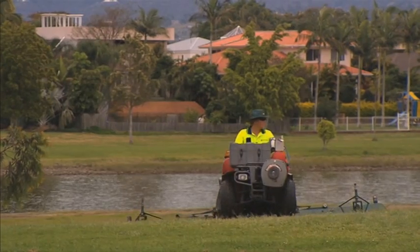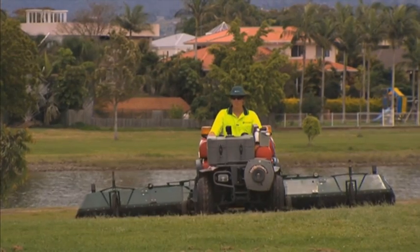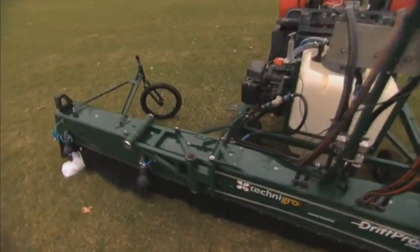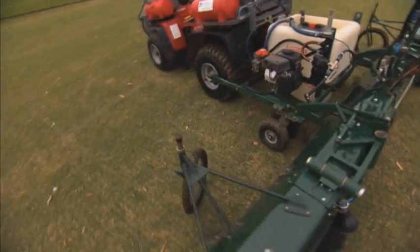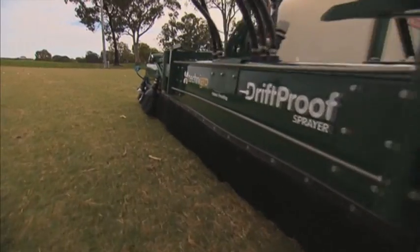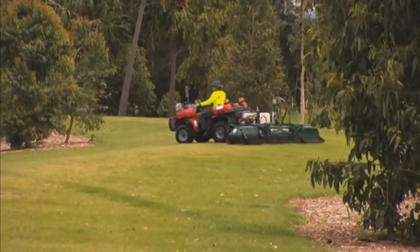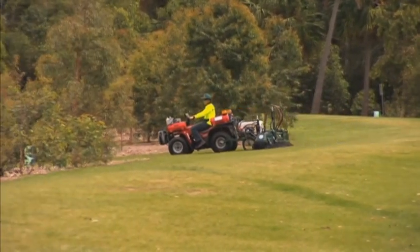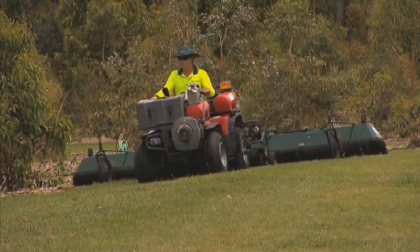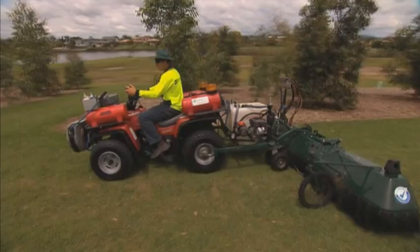The drift-proof spraying system, or DPS, is the answer. Designed to combat today's challenges of safety, public perception, environmental concerns and productivity, the DPS is state-of-the-art technology incorporating a host of unique features. Product delivery is precise thanks to a patented ground-hugging shield that contains all of the spray droplets irrespective of size. This zero-drift technology means all product remains on target, vastly increasing public and operator safety. In most instances spray volumes are also reduced by more than 70 percent, which is good news for the environment.